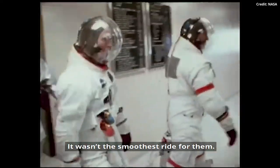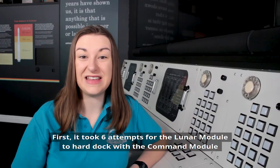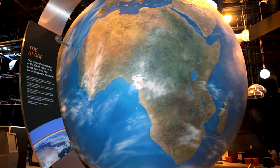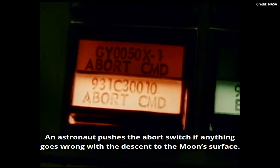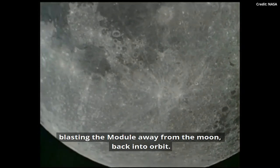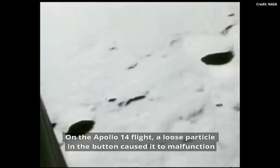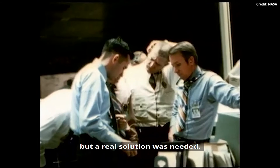And it wasn't the smoothest ride for them. First, it took six attempts for the lunar module to hard-dock the command module. And then there was a problem with the abort switch. An astronaut pushes the abort switch if anything goes wrong with the descent to the moon's surface — it tells the onboard computer to reverse the engines, blasting the module away from the moon back into orbit. On the Apollo 14 flight, a loose particle in the button caused it to malfunction. At first, a tap on the panel with a pen seemed to solve the problem, but a real solution was needed.